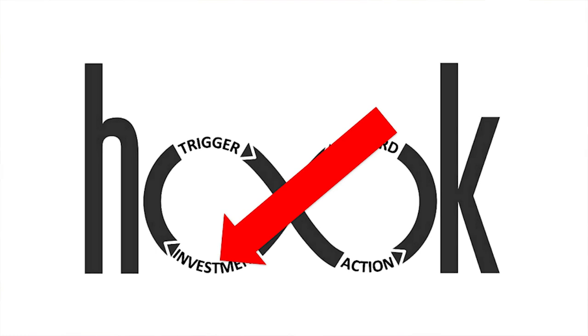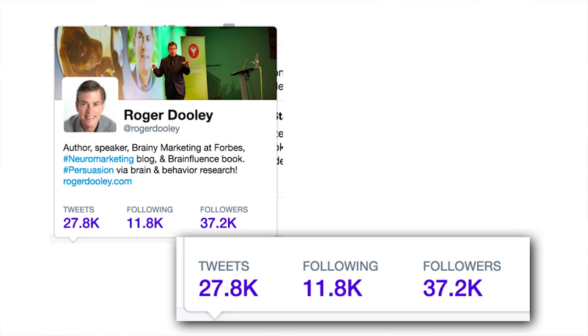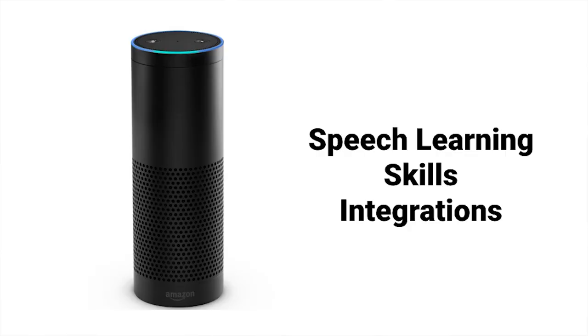The next phase is what Nir calls the investment phase — using the product actually stores value for you. When you make posts and get likes and followers, you're building your value within that product. For instance, I've been on Twitter for quite a few years with a lot of followers and tweets. If someone offered to pay me to switch to another messaging system, I wouldn't, unless it was a really large amount of money, because I have so much invested in Twitter. Even hardware like Amazon's Alexa becomes an investment — the more you use it, the more it understands you, and the more valuable it becomes.